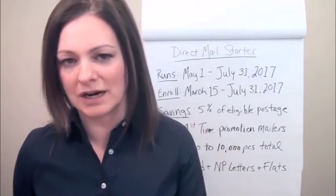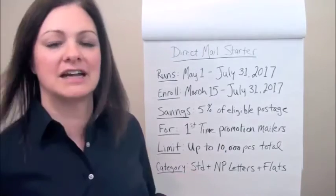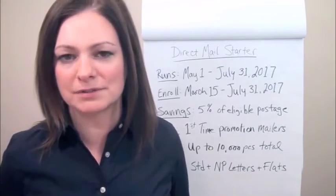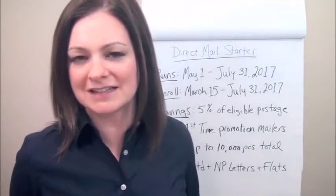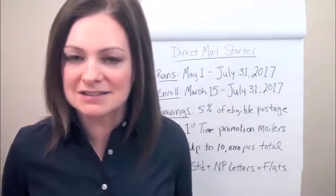Just to quantify this for you: it's a 5% savings up to 10,000 pieces. This qualifies for standard and non-profit letters or flats only. So if you're sending standard letters for up to 10,000 pieces, that'd be about $135 in savings, and for flats roughly $240 on 10,000 pieces. So a nice savings there.